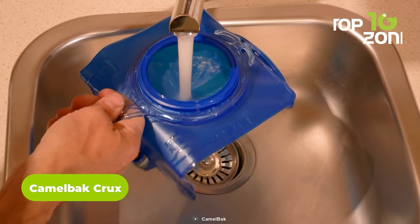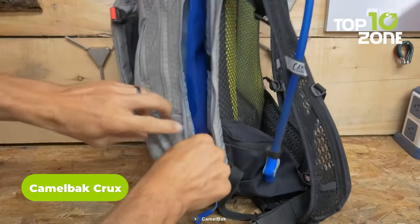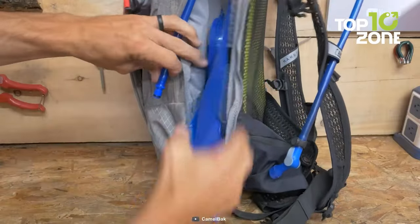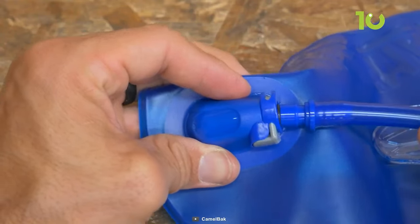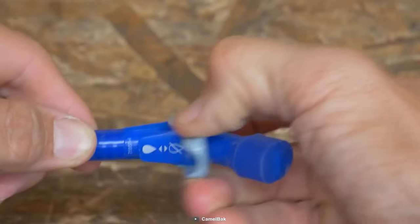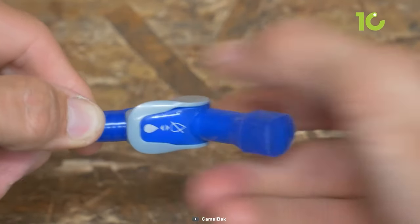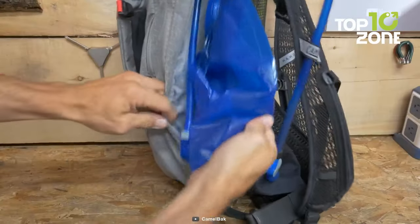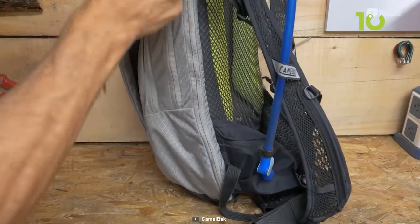This is the CamelBak Crux, a versatile and easy-to-carry water reservoir to keep anyone hydrated on those backpacking trips. The new and innovative design of this bladder includes a handle for easy refill and about 20% more water every sip. Its HydroGuard technology effectively eliminates the growth of any bacteria, keeping your drinking water safe and pure. Its big bite valve self-seals after each sip, so it doesn't drip on its user.